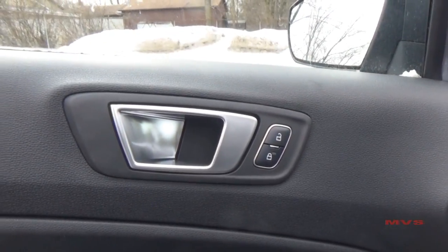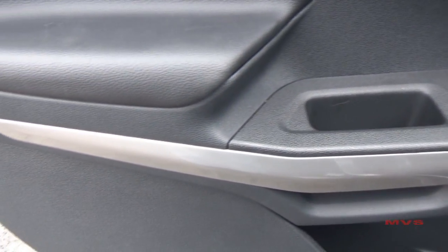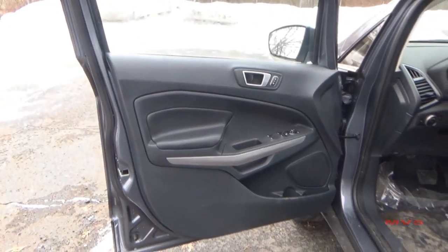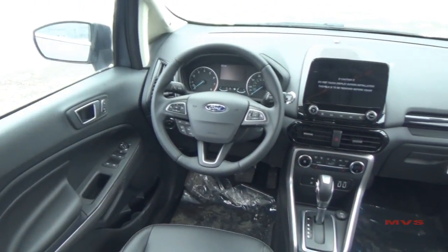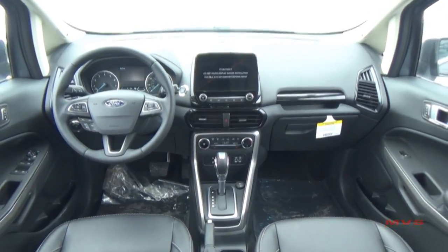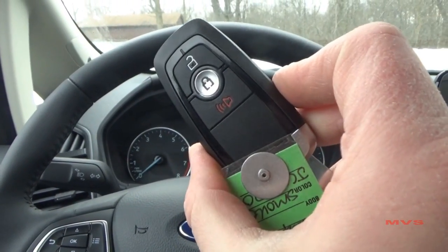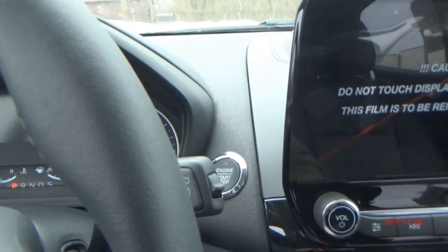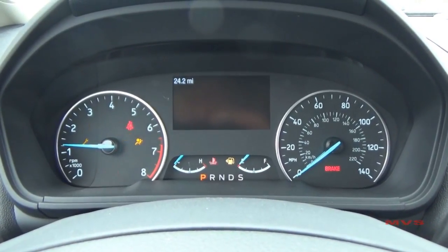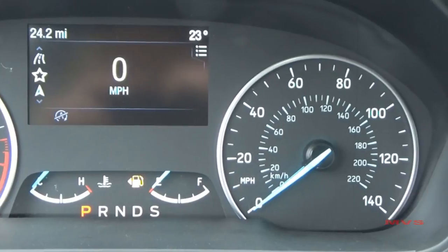Interior door trim includes a metallic door handle next to your door lock controls, mirror and window controls placed on the armrest, metallic door accenting, and a door pocket with integrated drink holder. The rest of the interior includes more metallic accents and high-gloss black accenting on Titanium models. Intelligent access with push-button ignition is standard on all trim levels except the S trim. The driver sits before an illuminescent gauge cluster offering an 8,000 RPM tach, a 140 mile-per-hour speedometer, and gauges for coolant temperature and fuel level, complete with blue needles.